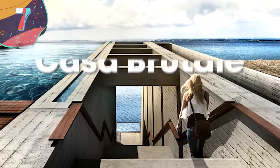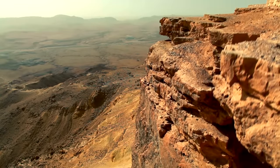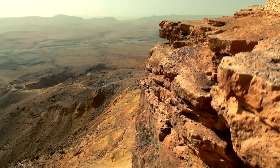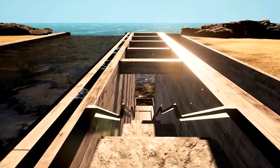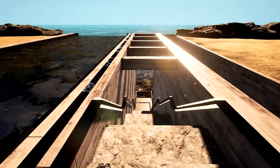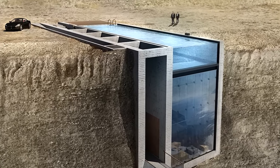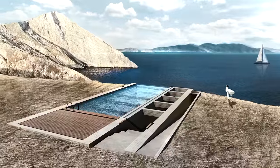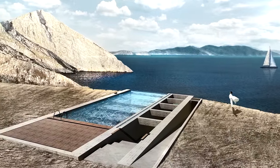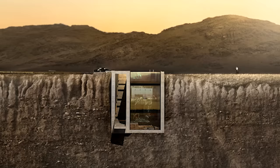Number 7: Casa Brutale. We can't let hidden forest gems have all the fun. Even folks living in the drier climates of the deserts want to feel off the grid too. The Casa Brutale in Beirut isn't just one unbelievable hidden home — it could very well be one of the coolest homes in the world. This futuristic abode isn't just built right into the cliffside; it's practically dangling off of it. Casa Brutale has some killer views overlooking the ocean, but just make sure you don't look down because this one is pretty high up.